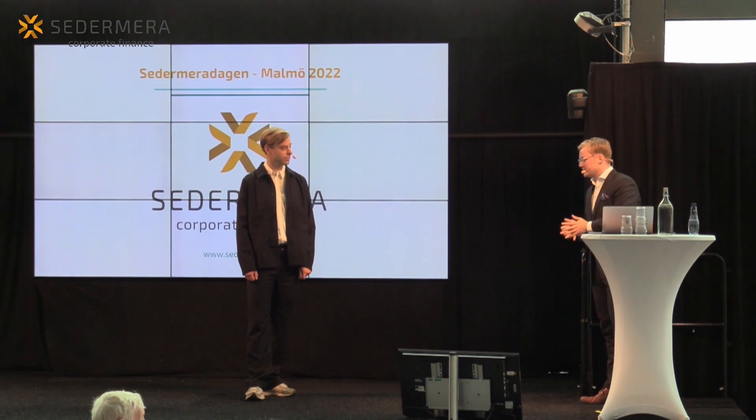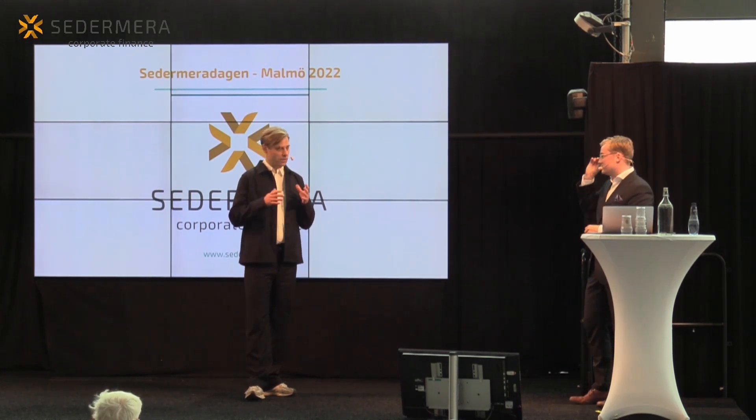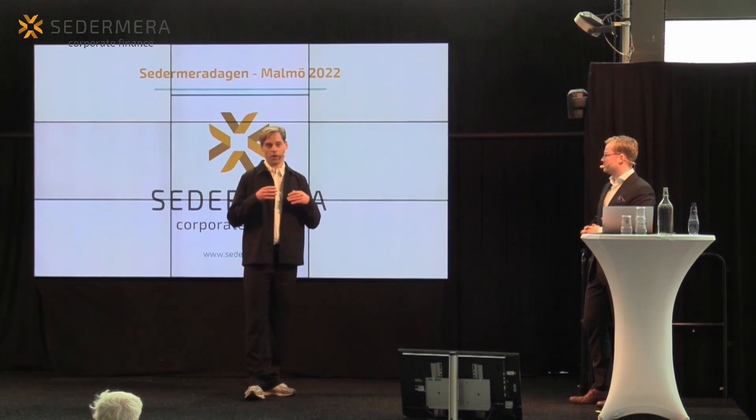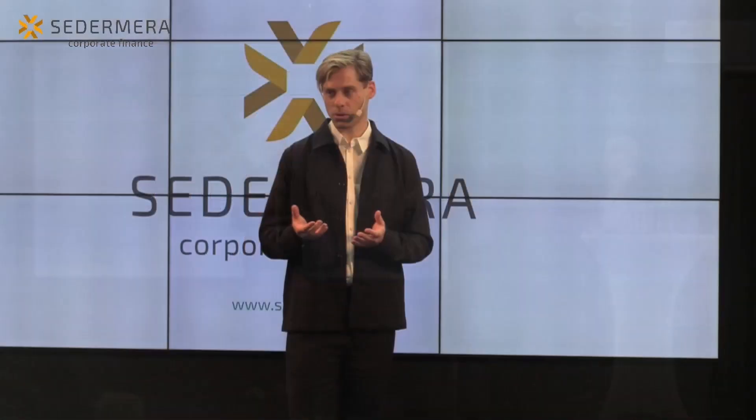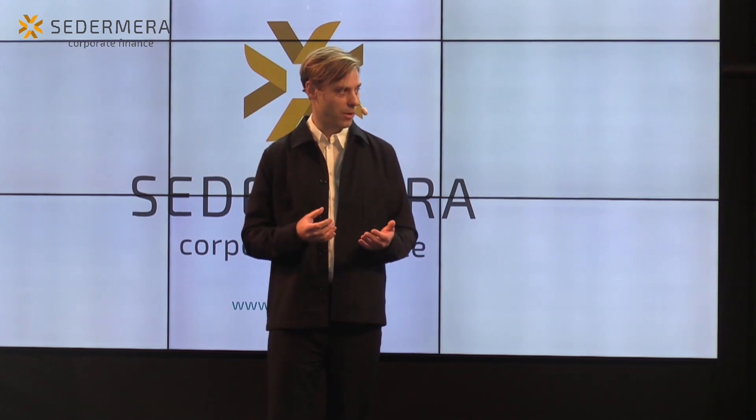Vad är du stoltast över att ni åstadkommit i år? Under året har vi tagit många viktiga steg i hur bolaget utvecklas internt – hur vi gör oss redo för nästa steg och går från ett renodlat techbolag till att vara ett brett life science-bolag med produkter i flera kategorier. Jag vill lyfta fram lanseringen av Biopixler Air, som har gett oss exponering för ett nytt kundsegment och gjort det möjligt för vårt säljteam att åka runt och presentera produkten på ett helt nytt sätt.